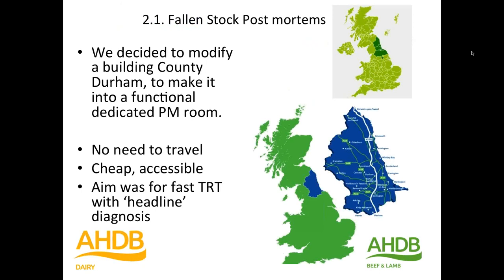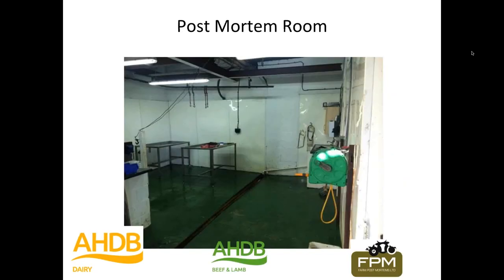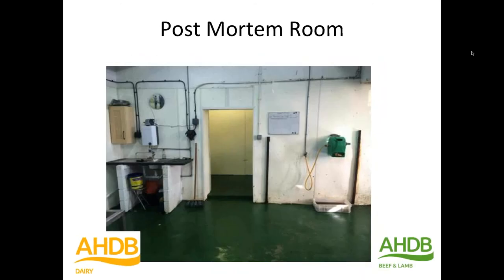We identified a knacker's yard near me, which is the one I work in. The fact that it's done at the knacker's yard obviously means there's no need to travel and deliver the carcasses. The aim was for a quick turnaround time to report back to farmers and their vets as quickly as possible with the findings of a gross postmortem. This was the postmortem room that we've built — basically as much as you need, not much more, not much less. Two tables, a drain, a hoist, a winch, hot water, cold water, cupboards, a sink, and through there is where the lab is.